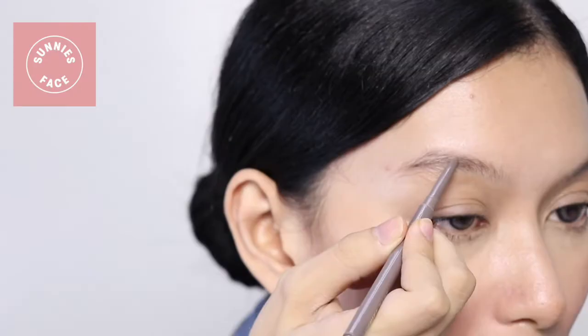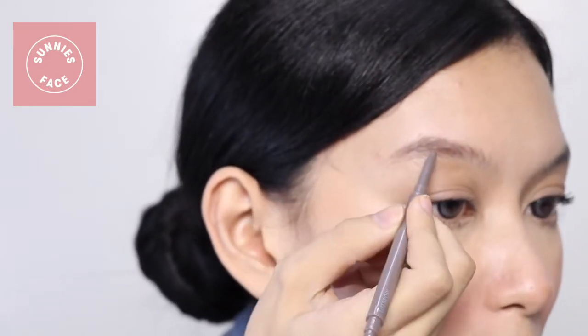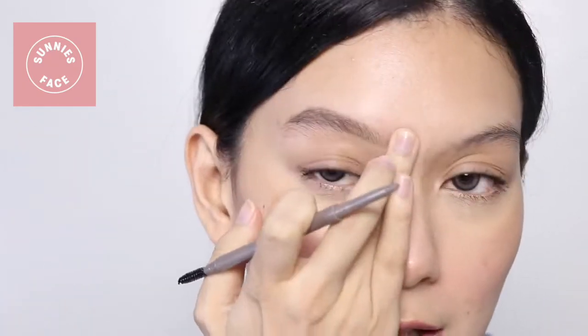Now let's try how these will perform. For both brows, I'll be trying to achieve the feathered everyday brow look — not the Instagram brows. I'm going to start with the Sunny Space. It's a bit thick but easy to apply. It's very easy to apply — sobrang smooth na application, ang creamy nung formula niya. So ganyan lang siya — feathered. You can even blend it out a little. So ito yung sa Sunny Space side.